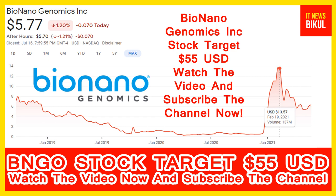BNGO stock now closed at 5.77 USD level on 16th July. If you want, you can invest now in BNGO stock and you can earn good profit in coming days.